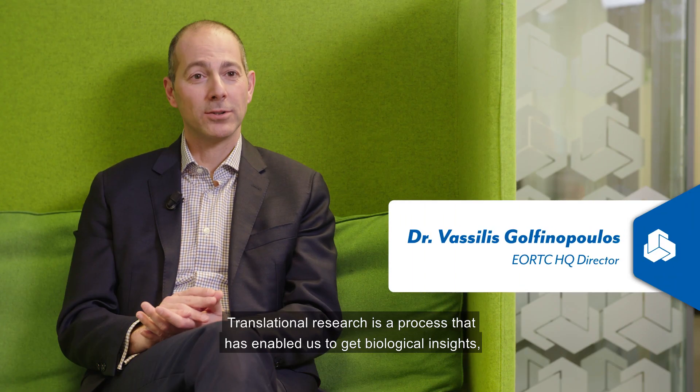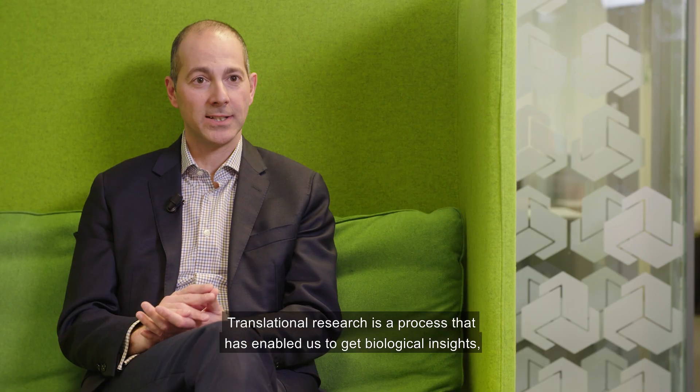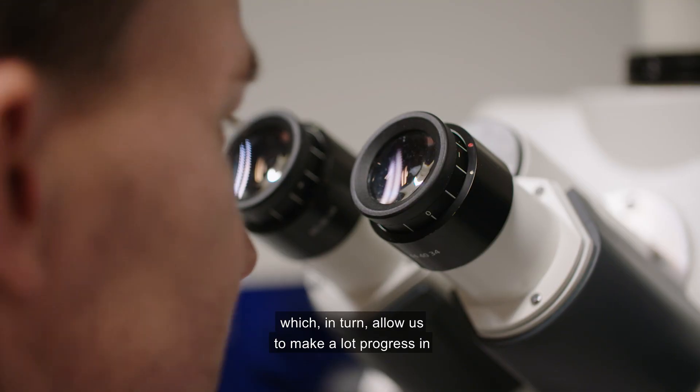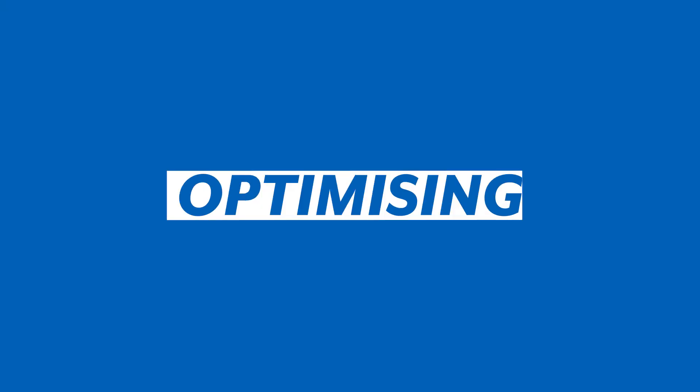Translational research is a process that has enabled us to get biological insights which in turn allow us to make a lot of progress in finding new treatments and optimizing existing treatments for cancer patients.